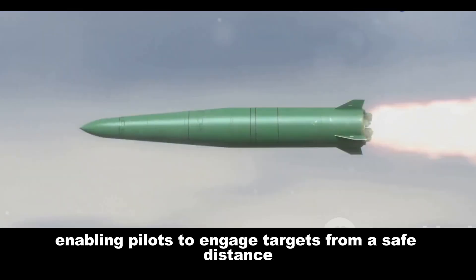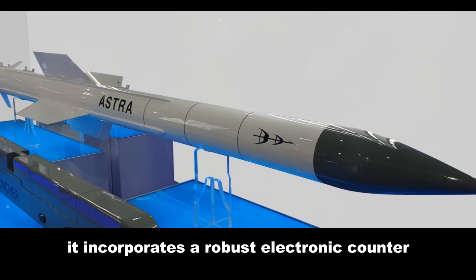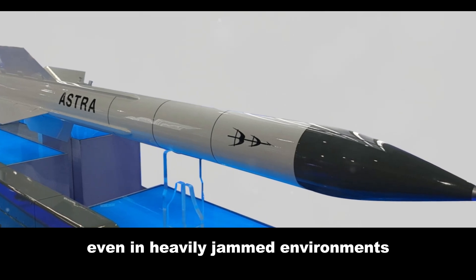It incorporates a robust electronic counter-countermeasure suite, ensuring its effectiveness even in heavily jammed environments. The Astra's operational flexibility is evident in its integration with various Indian Air Force fighter jets.